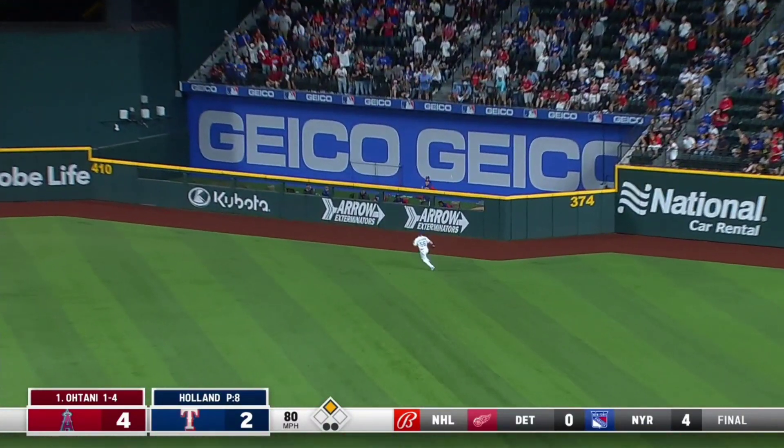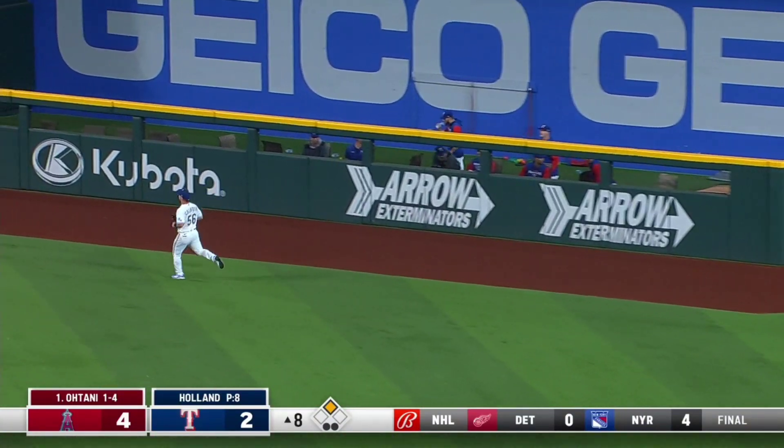First pitch to Ohtani. There's a drive to right field. Calhoun turns his back and it's out of here!